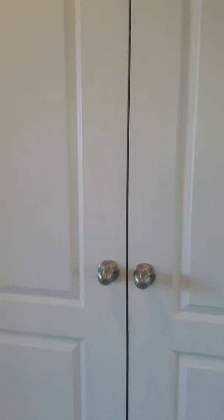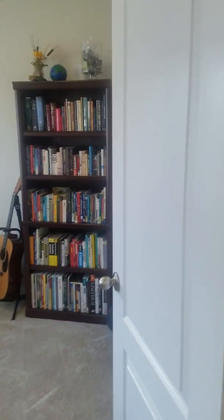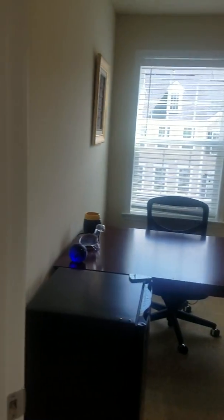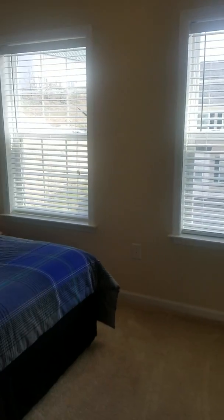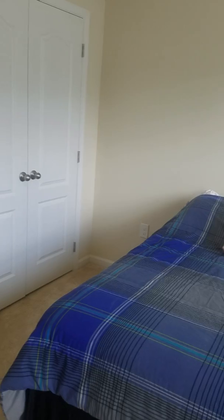The crown molding continues upstairs as well, and in the master you'll see tray ceilings. This is the laundry area — having laundry on the same level as the bedrooms is really, really convenient. Here's one of the spare bedrooms, good size. And then the second spare bedroom — again, nice size. There's good closet space here as well.